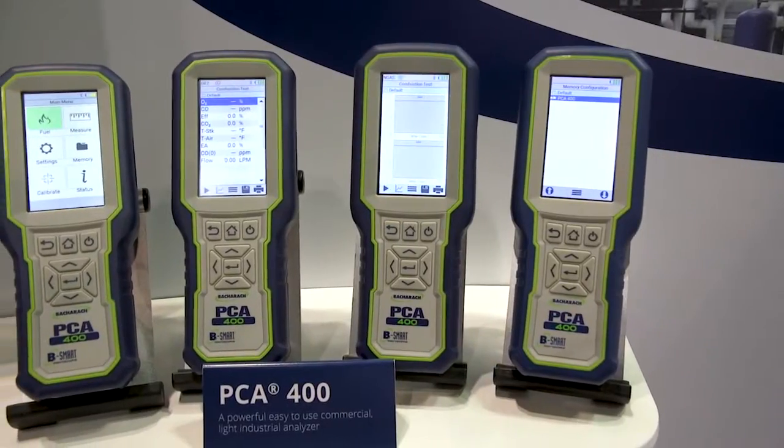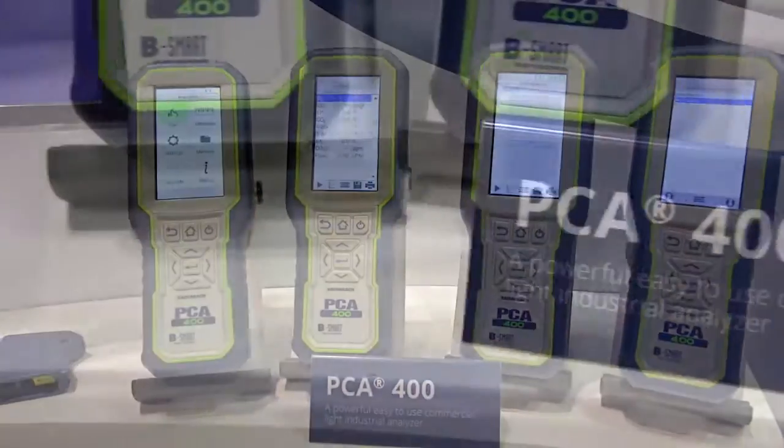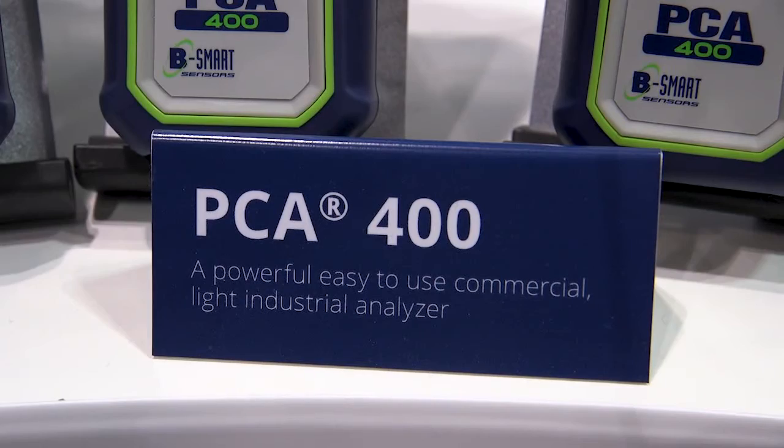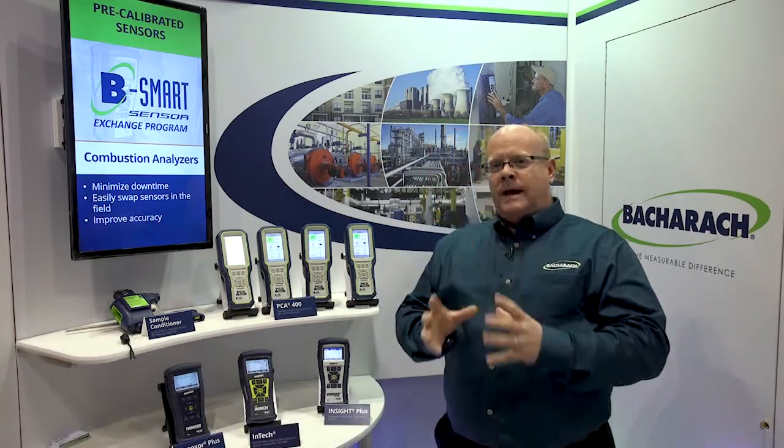We're really excited to be here at ACHR this year to introduce our newest product in the combustion market, the PCA400. Excellent product with a great platform, lots of expandable sensor options — oxygen, carbon monoxide, NO and NO2 for true NOx. We've also created a sample conditioner for tacky gas applications, your NOx and your SOx.